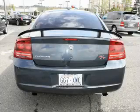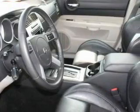Not to mention that this Dodge qualifies for the Carfax buyback guarantee. Contact us today and schedule your opportunity to see this vehicle in person.